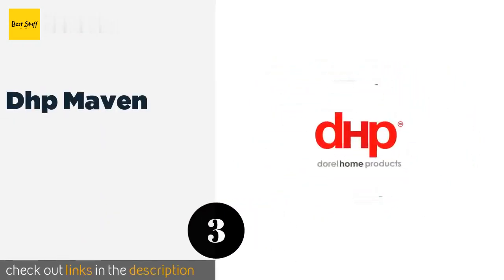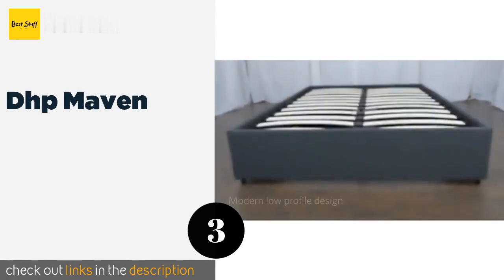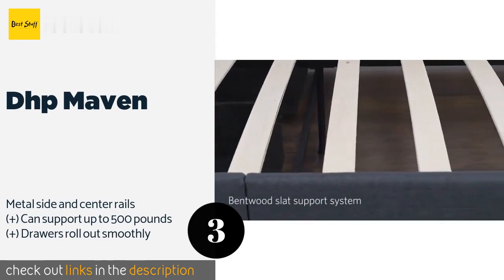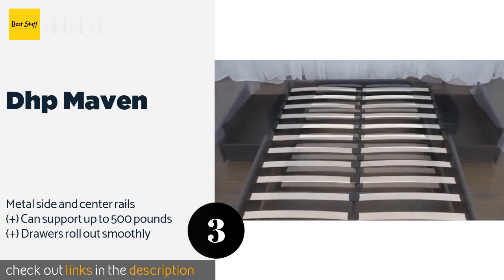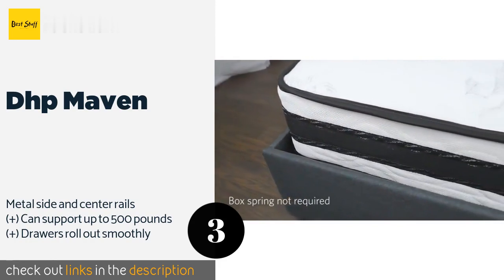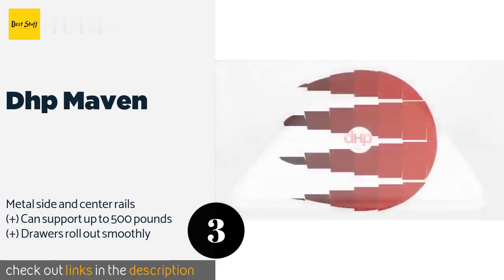The next product is the DHP Maven. The DHP Maven is a modern, minimalist choice that's upholstered in attractive gray linen. The bentwood slat system offers your mattress more than adequate support, so there is no need to buy a box spring unless you like the added height. This product is available on Amazon for $256. Check out the link in the YouTube description below.